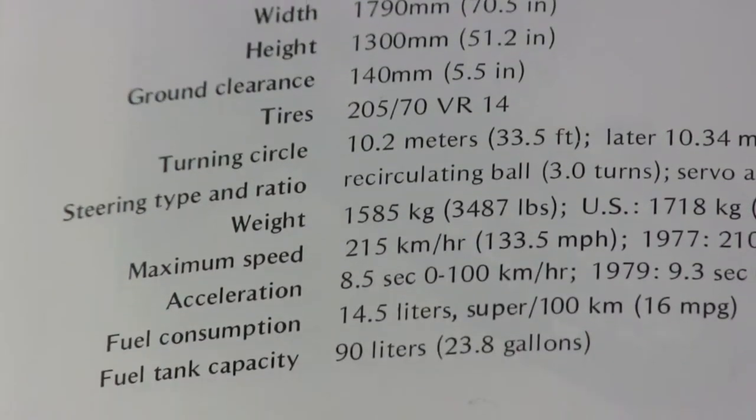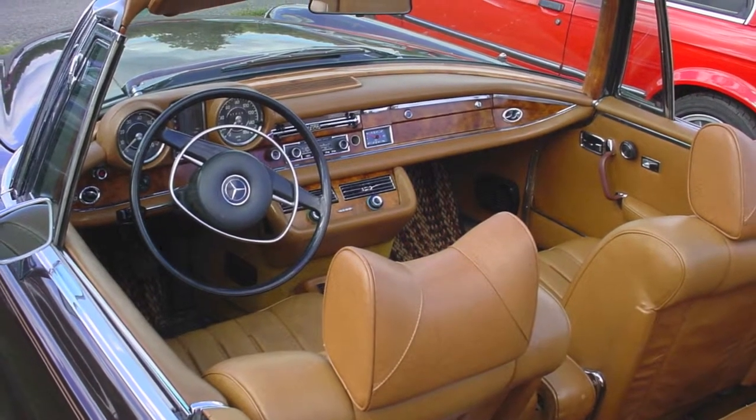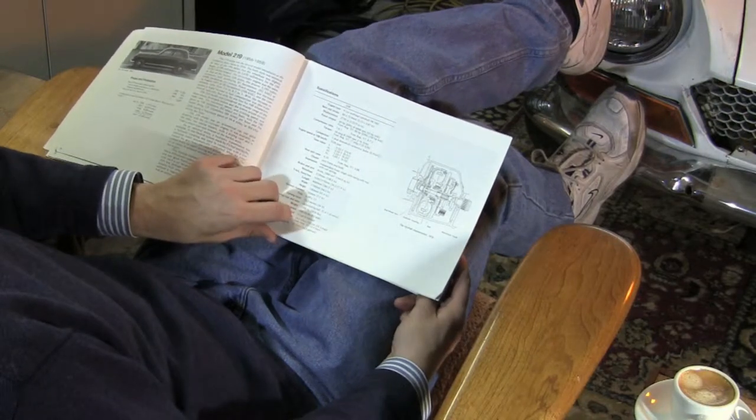Or suppose you're at a concours event and you come across a rare model that you're not familiar with. Find the model number on the deck lid of the car and within a few minutes you'll know exactly what you're looking at in very detailed descriptions.